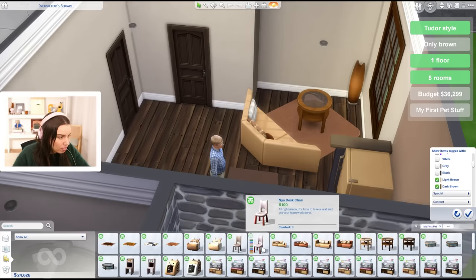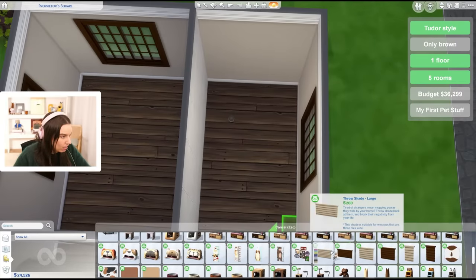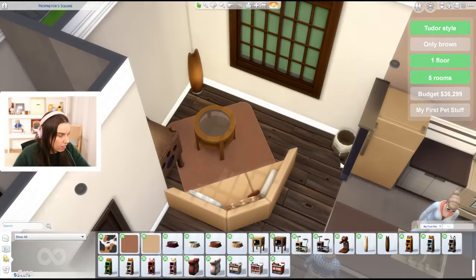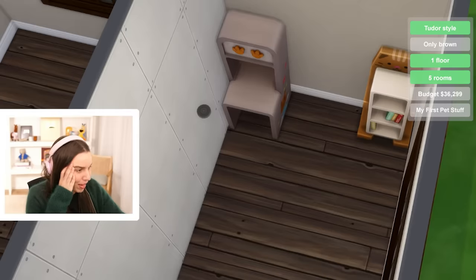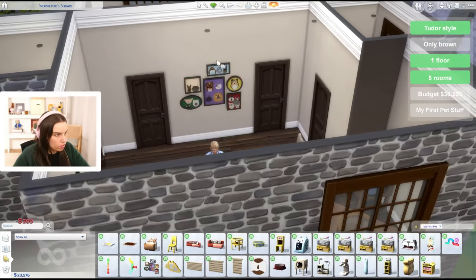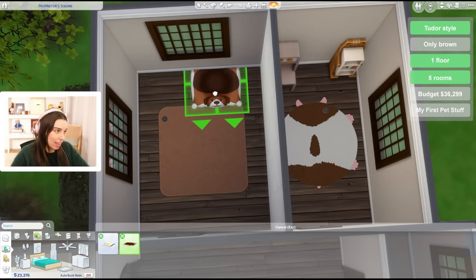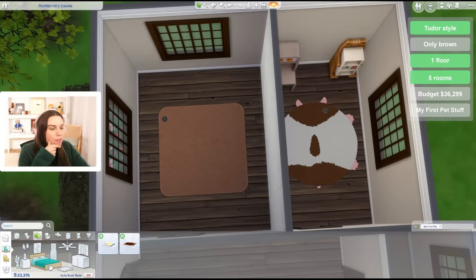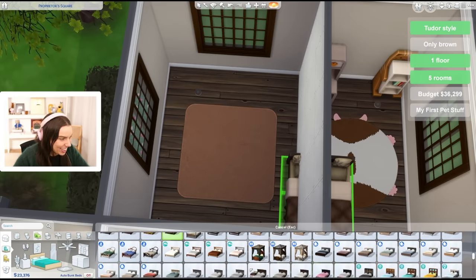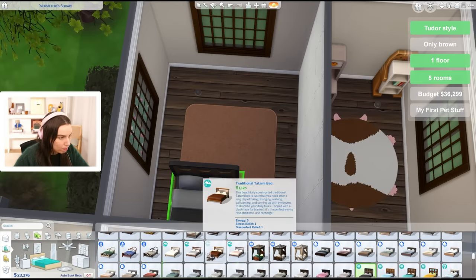We don't have any dining options from My First Pet Stuff - we can use these cat chairs. I guess they've turned into cat people. Malcolm's gonna have basically a kid's room even though he's a teenager. He can have that beautiful desk. There are no dining tables, so I guess we'll use something on the wall. The only beds are cat and dog beds - we could use them but sims can't actually use them, so I feel we're allowed a different bed just so it's actually playable. The nicest brown bed - it has to be brown.